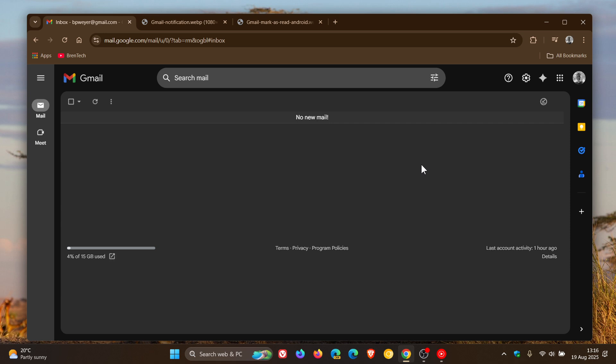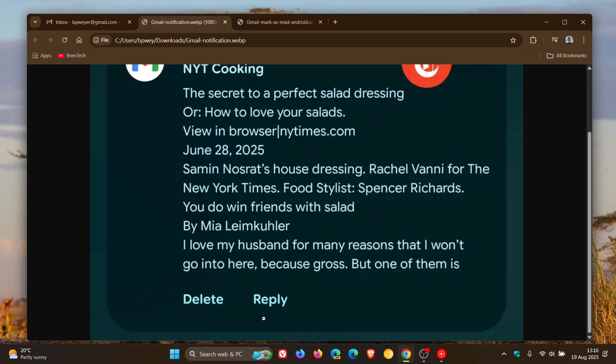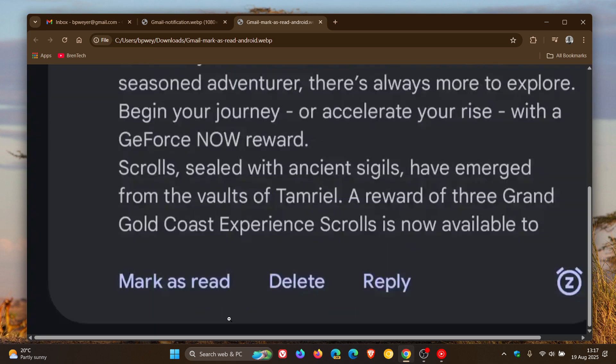They're adding a new mark as read button on Android. Currently Gmail for Android notifications let you reply and pick between delete and archive. The change that has now been spotted is that some Gmail users are beginning to see a new mark as read option that appears first in the row of actions.